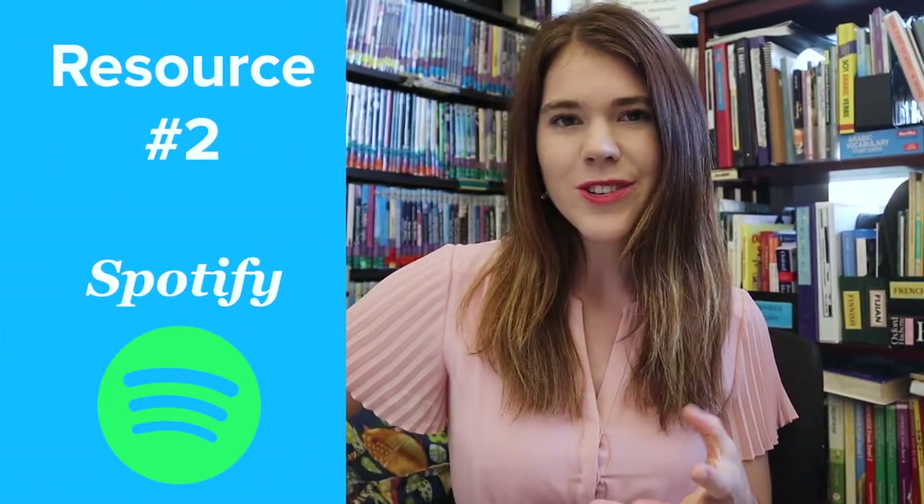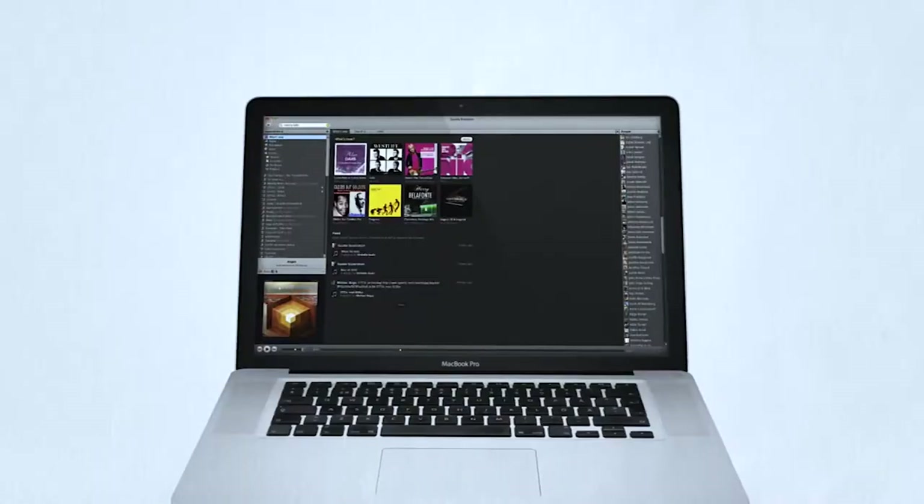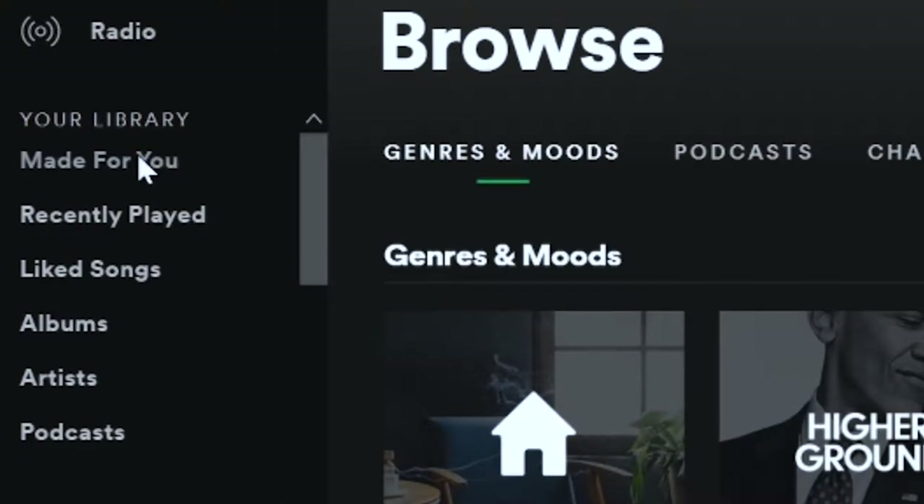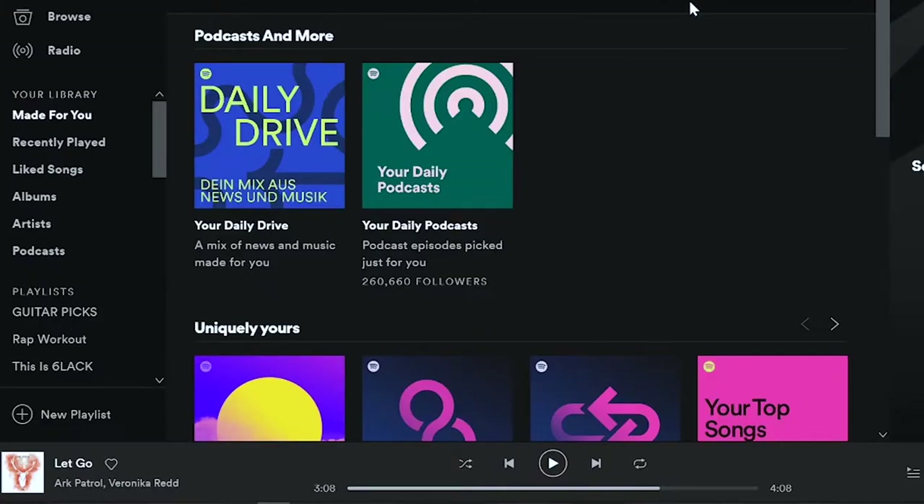Number two: Spotify. Whether you're into a particular artist or a set of genres, Spotify has plenty of music listening resources for your musical language learning. Similar to Netflix, Spotify will plug your choices into an algorithm, generating a made-for-you section that guides you to new musical favorites — great for anyone who gets bored listening to the same songs over and over.